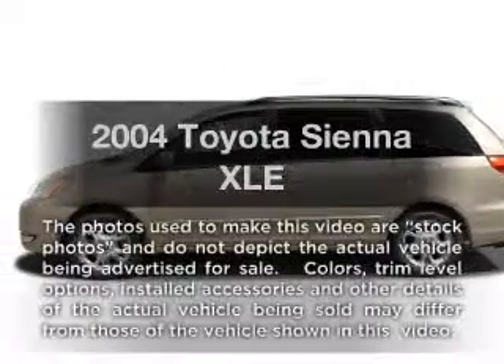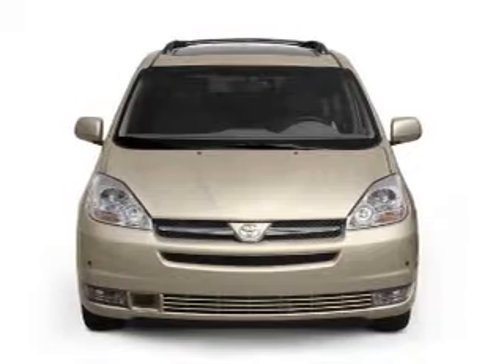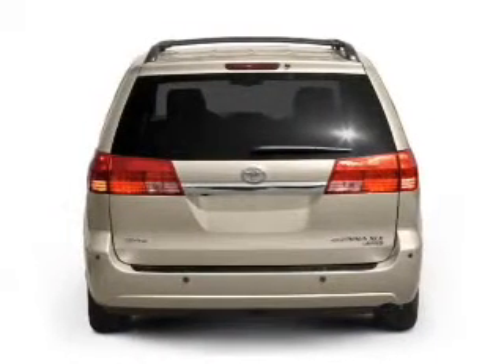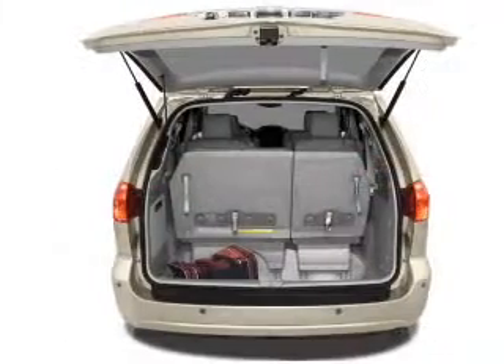Imagine yourself in this 2004 Toyota Sienna — everything you need under one roof with this great vehicle. With a solid 6-cylinder engine, the powertrain includes front wheel drive that responds smoothly to its 5-speed automatic transmission.